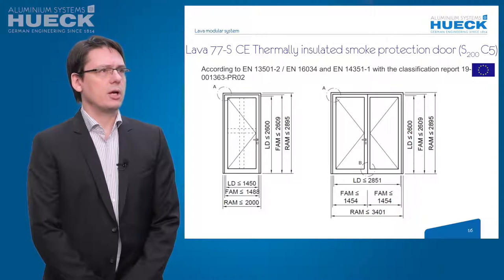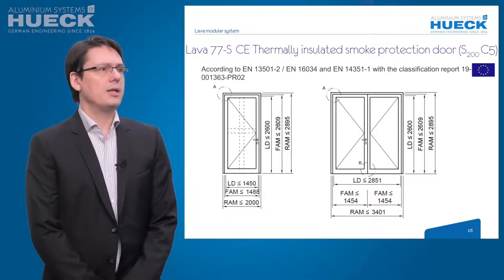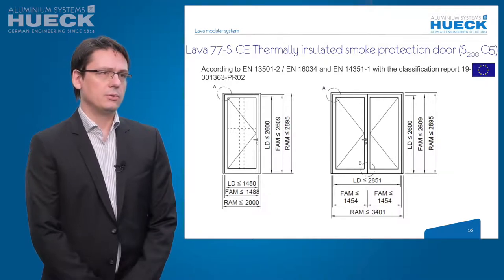The Lava 77S CE construction is tested according to EN 13501 HIP1-2 and EN 16035. Wind and water tests were performed per EN 14351 HIP1 with a classification report and EXIP record. The clear dimension of single doors is up to 1450 mm wide and 2600 mm high due to wind and water test requirements. For double doors, the clear opening is limited to 2859 mm wide and 2600 mm high.